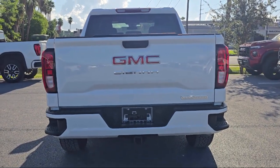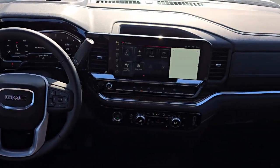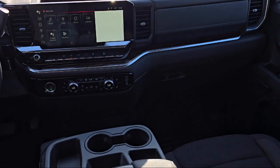Two Type-C charge-only rear USB ports, 120-volt interior power outlet, Apple CarPlay, and Android Auto. Forward collision alert.